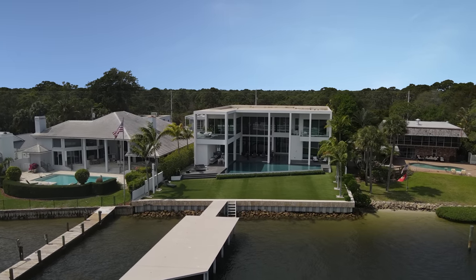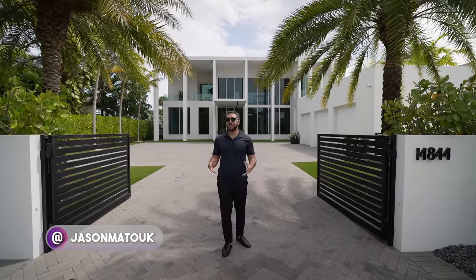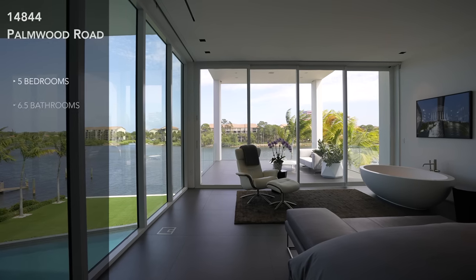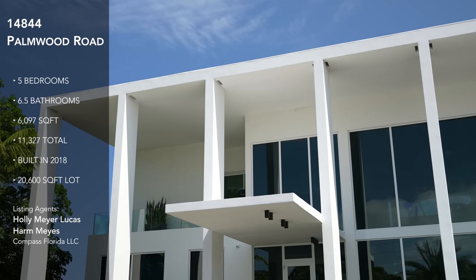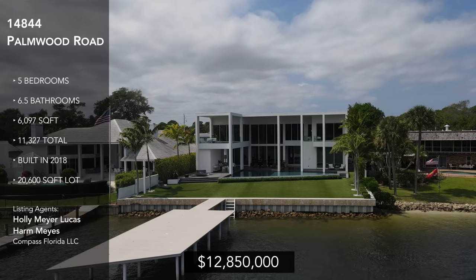Hey everyone, welcome back to the channel. It's Jason Batook here, your favorite person on YouTube ever, and we're in Palm Beach Gardens taking a look at a house with a design like I haven't seen before. This home features five bedrooms, six and a half bathrooms, just under 6,100 square feet, built in 2018, and it's asking $12,850,000.